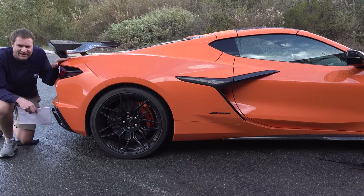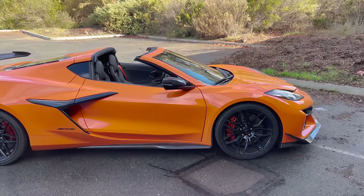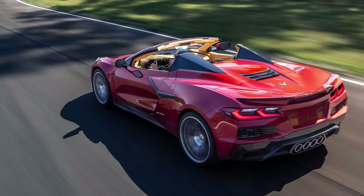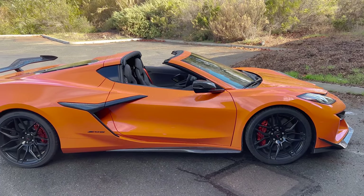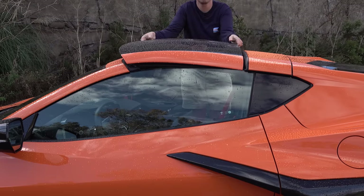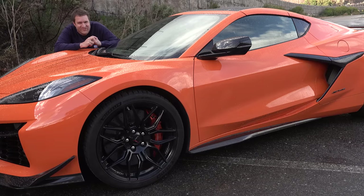This particular Z06 is technically a coupe with a removable roof panel, though there is also an actual convertible version starting around $7,500 more. With its roof down, you have about the same open space as the coupe with the hard top off. The difference is ease: in this car you undo a couple of latches, physically lift off the heavy roof, and stow it in the trunk. With the convertible, you just press a button on the door and the roof goes down.